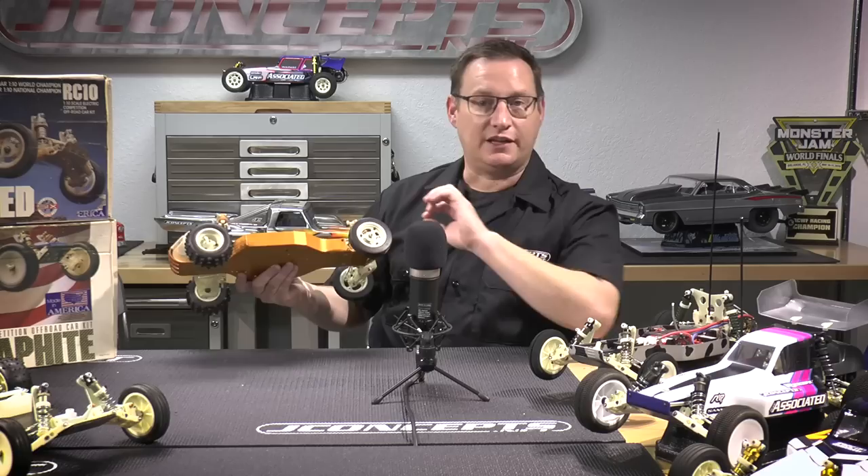Roger started making the drawings for this RC10. He said he drew a horizontal line across the paper and didn't want anything to hang below that line, which you can notice right away when you have this car — the bottom of the chassis is that line he drew. From there, he started creating his suspension and transmission. In those days, there wasn't the high-tech CAD software like we have today where you can draw in three dimensions. You had to think in three dimensions and draw in two dimensions. Associated has shown drawings over the years of this vehicle being drawn by Roger and the crew.